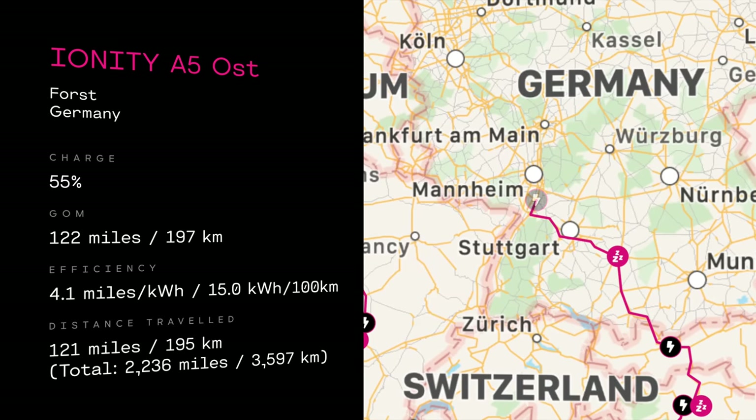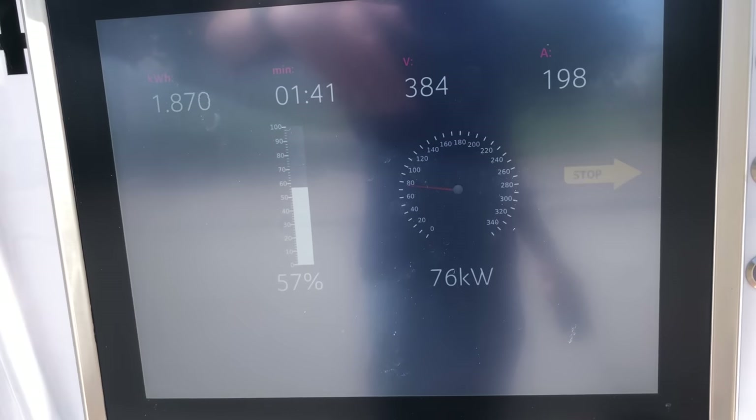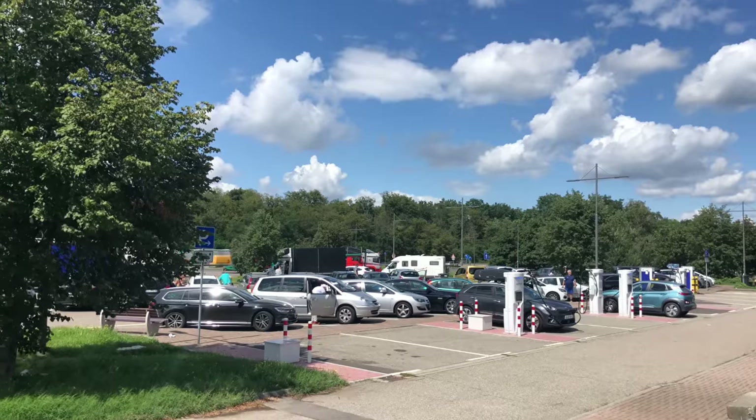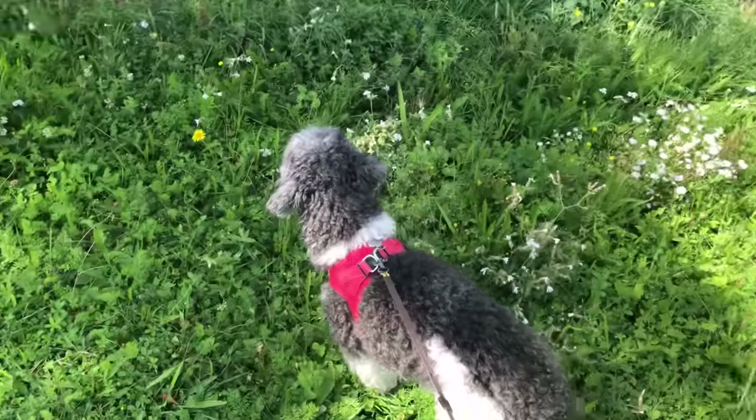From there we went to Ionity — 76 kilowatts! I finally got pretty much maximum rate of charge on the Niro. I just had to drive 1,500 miles to get to an Ionity charger that did 76 kilowatts. It's so nice when you see the Ionity sign — you know you're going to get a nice fast charge and it's quite easy.